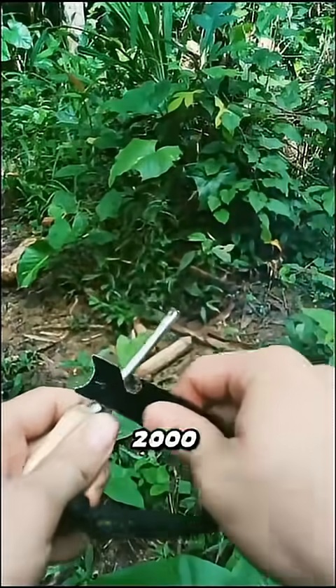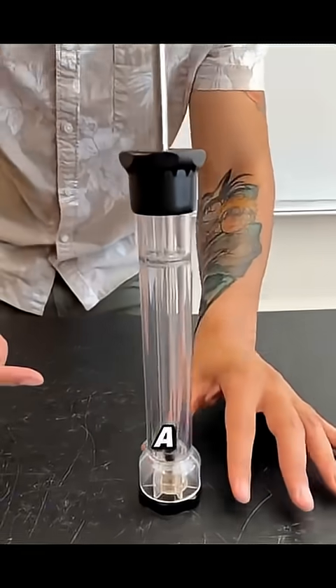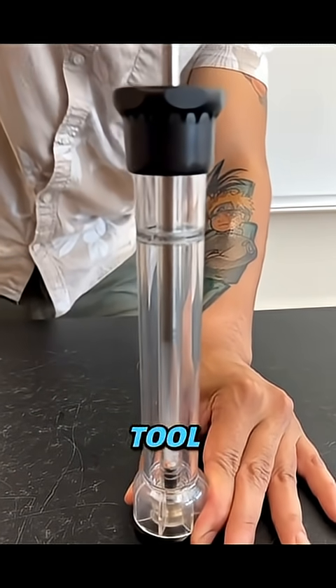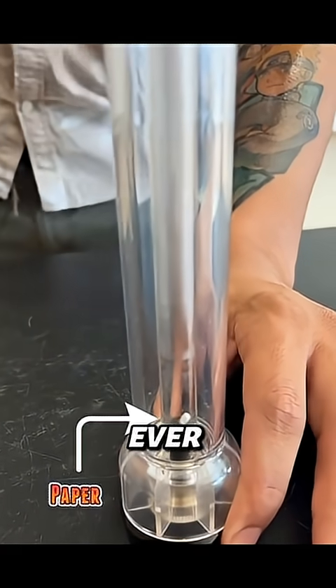Imagine surviving in the jungle 2,000 years ago. No matches, no lighters, but you press a tiny piston and fire appears instantly. Ancient people had a tool for that. It's called the fire piston, one of the smartest pieces of primitive tech ever invented.